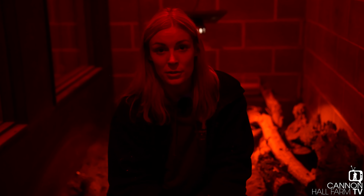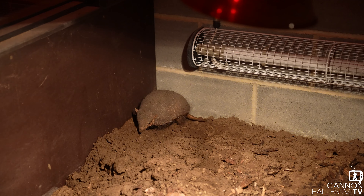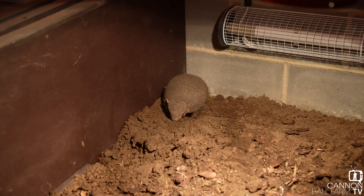Here at the farm, to imitate the variety in their natural diet, we give them lots of different things: lots of insects, lots of vegetables to give them different vitamins and minerals, mice and chicks for their protein, and different types of pellet and cat biscuit as well.